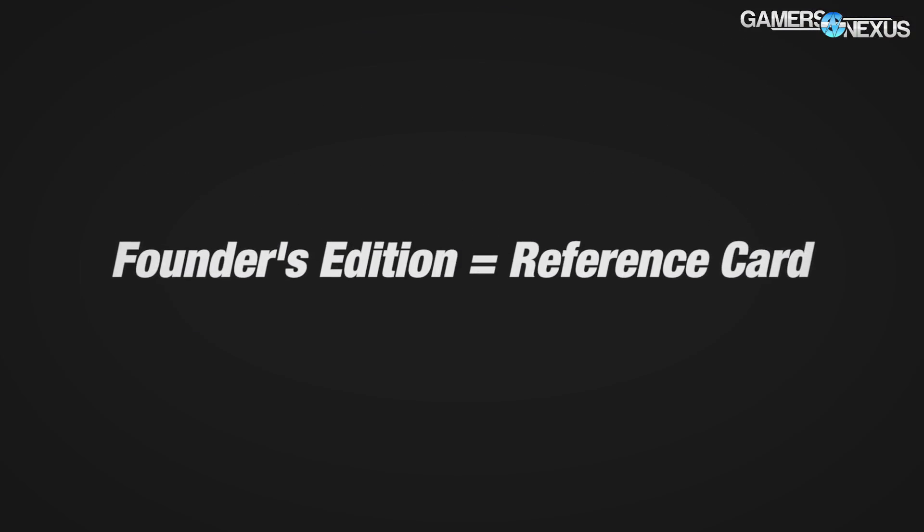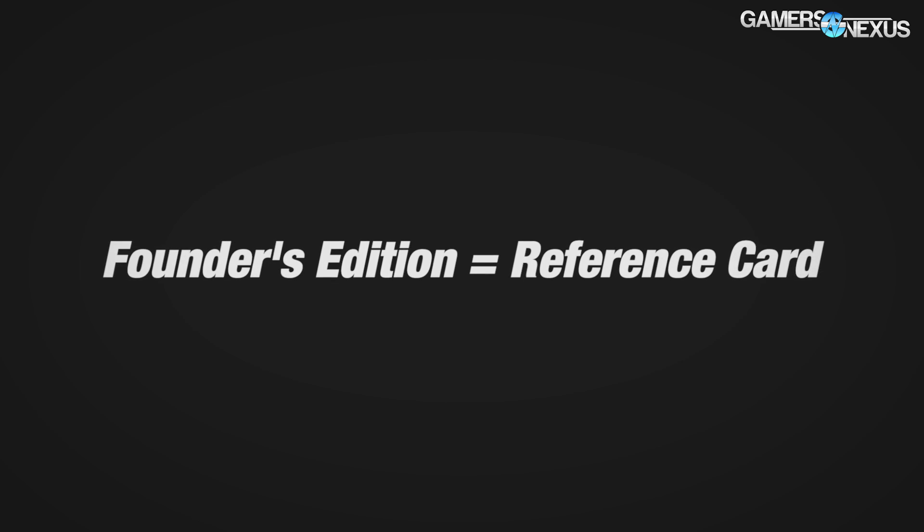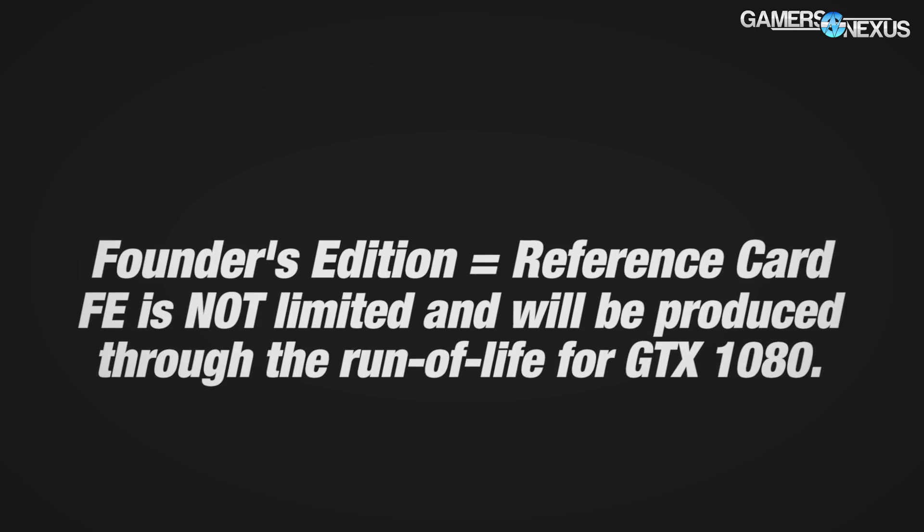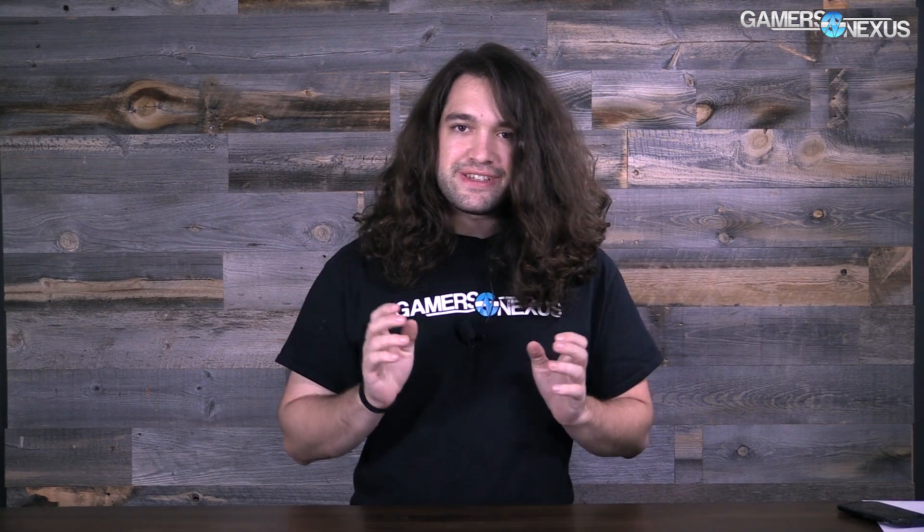That means the terms are effectively synonymous. If you hear anyone use the phrase reference card when referring to the new GTX 1080 or 1070, what they are referring to is what NVIDIA is branding as the Founder's Edition. Same thing.